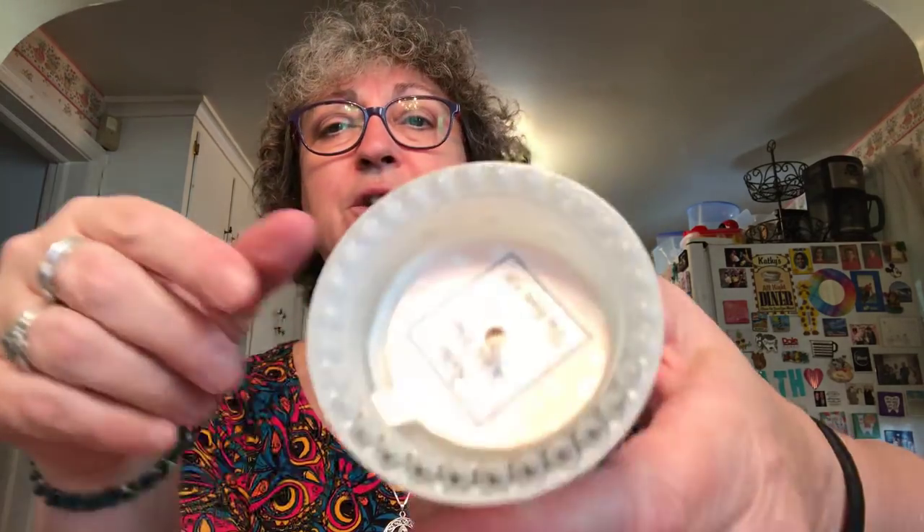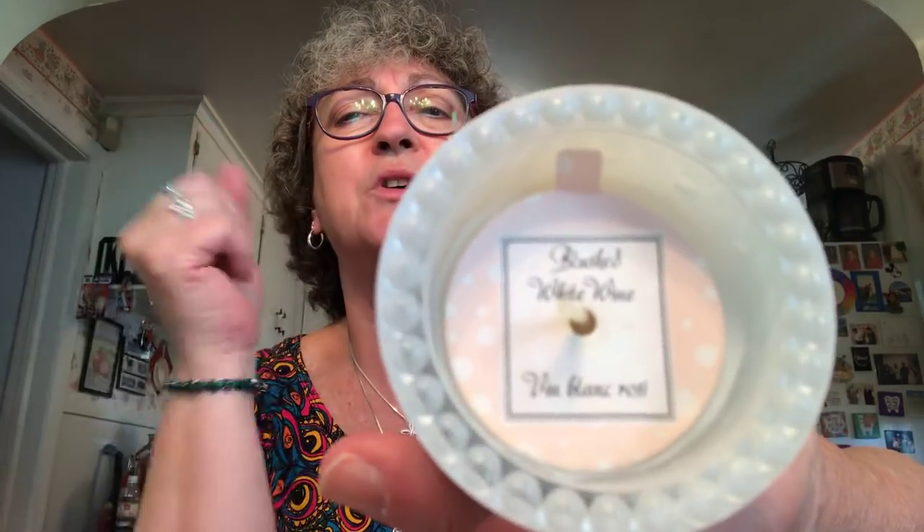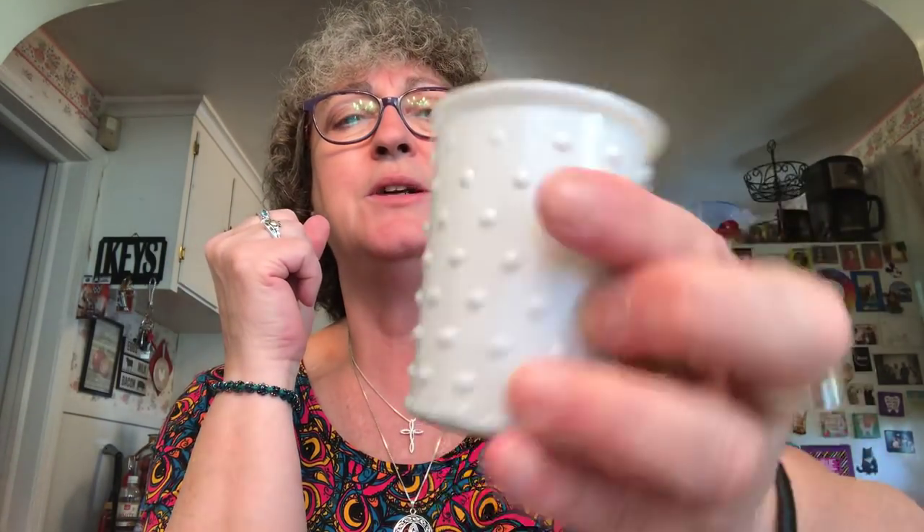I picked up another one of these hobnail candles in the white — this is blushed white wine scent. Smells pretty good. I picked this up because I chipped the one that I had, and I just felt like I needed to replace it. Even though you can barely see the chip, I know it's there and it bugs me. This is more of a decor type piece anyway.